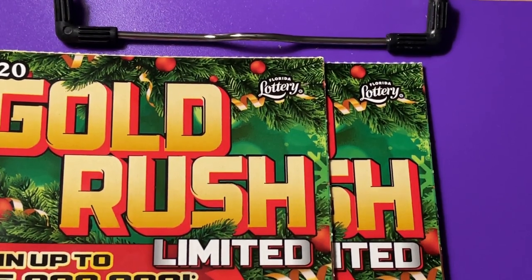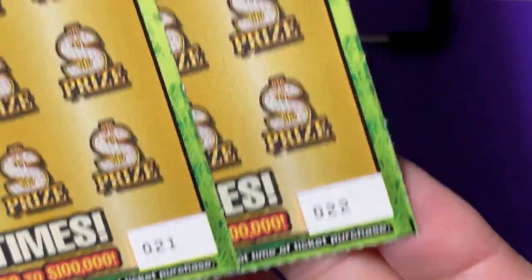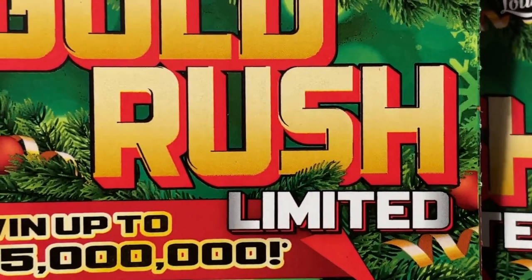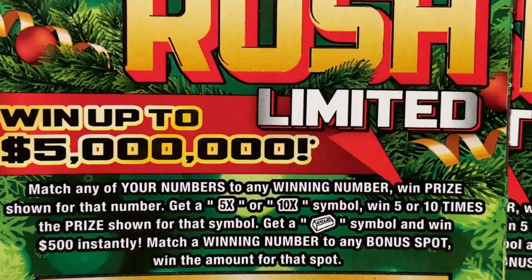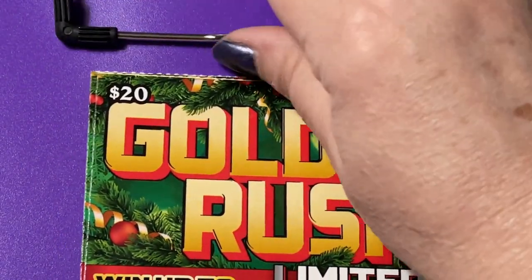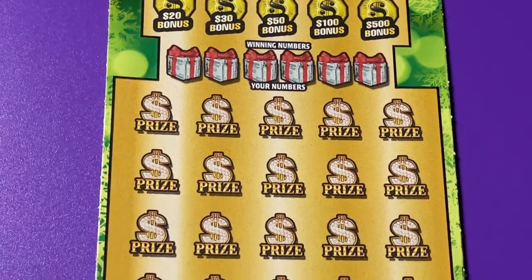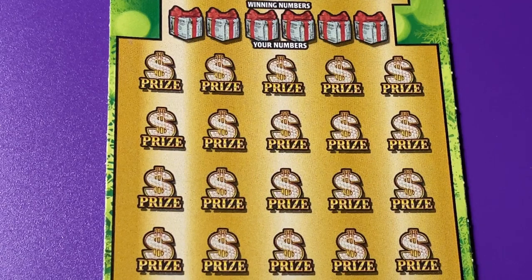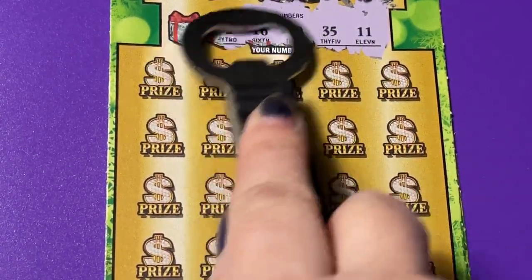Hi everyone, are you ready for this one? Cross your fingers for me, I'm gonna need the extra luck. We have tickets number 21 and 22, this is Florida Lottery $20 Gold Rush Limited Christmas edition. We can win up to five million dollars, and we can get a five times, ten times, or a gold bar. That gold bar is just leaving me behind — I see people getting it posted but I just haven't found one, but I'm looking today.